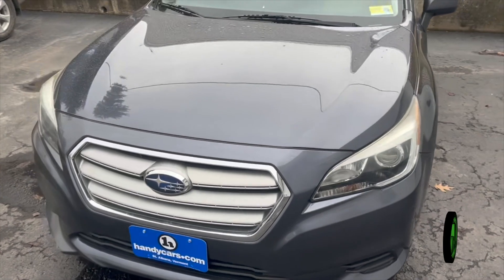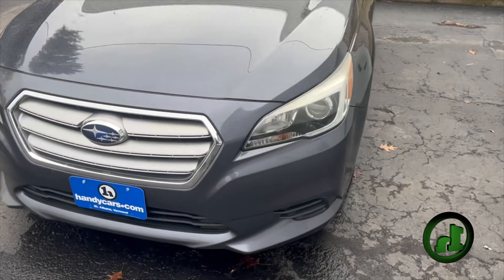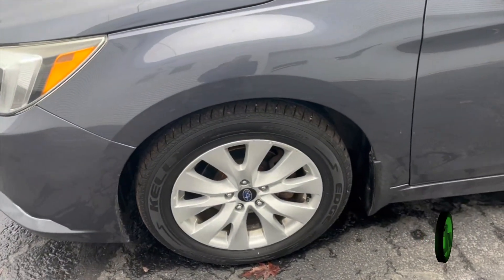Very nice car, about 93,000 miles on it. Does have your LED daytime running lights, HID headlights, all that good stuff. Take a look down the side of the vehicle here — it is on the nice Subaru alloy wheels.